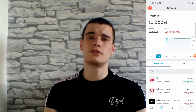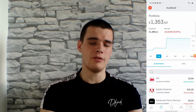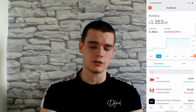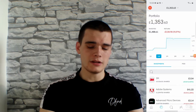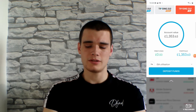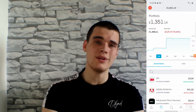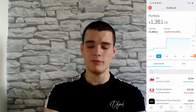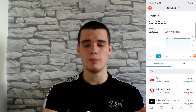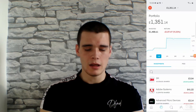You guys can see on screen at the minute, we basically changed the cross allocations of money from the invest account and split that in half, putting some of that into the ISA function. So on screen at the minute, you can see inside the ISA function, I have £1,353.68 in terms of how much it's worth and I have £1,488.61 in terms of what I have invested. Now, as you can see in terms of return, we're down 9.23% on that, which is around about £137 give or take.